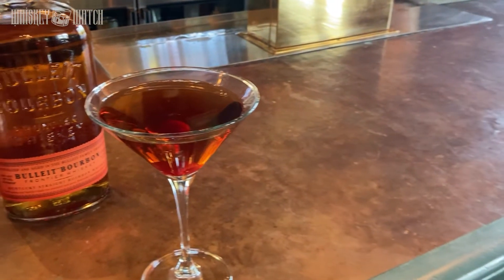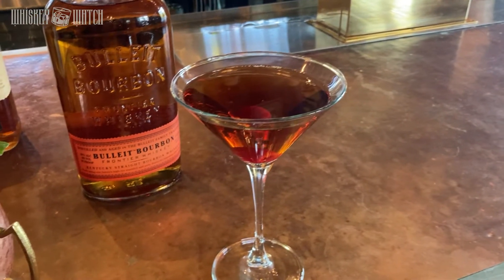If you are a Manhattan drinker and you're looking to mix it up a little bit, I definitely recommend trying a Boulevardier: two ounces of bourbon, one ounce of sweet vermouth, and one ounce of Campari. Stir it with ice, strain it, and garnish it with an orange peel. It is fantastic.